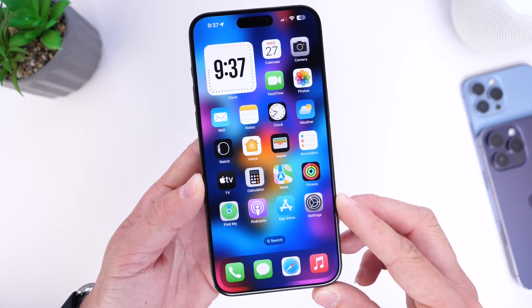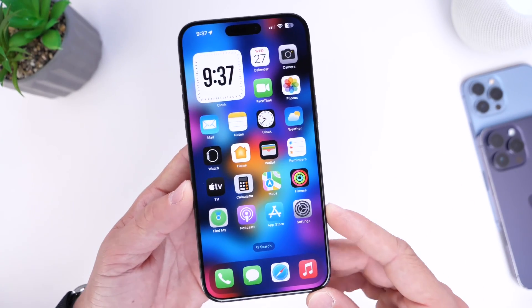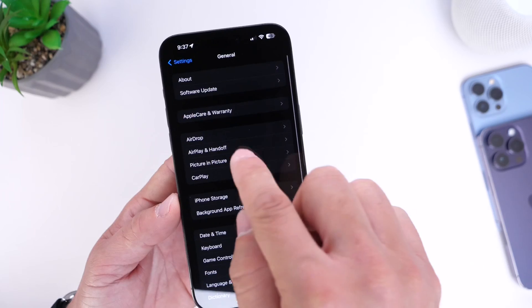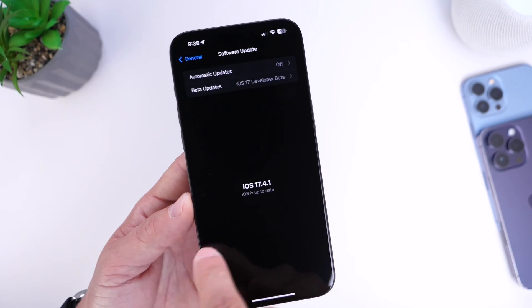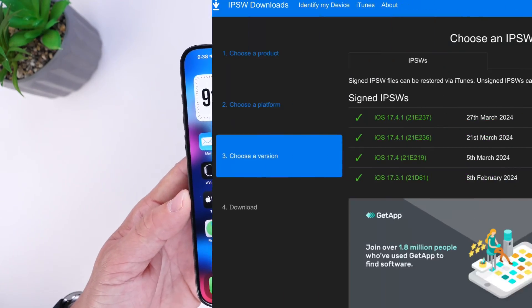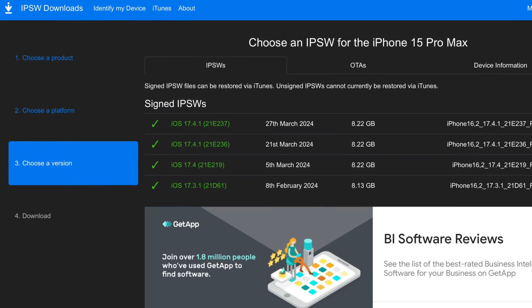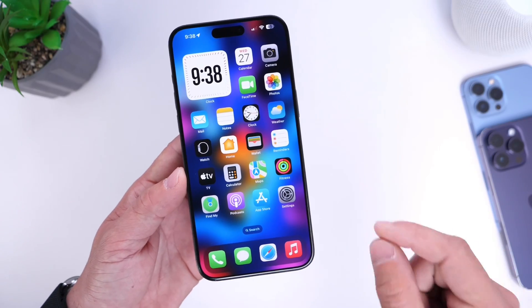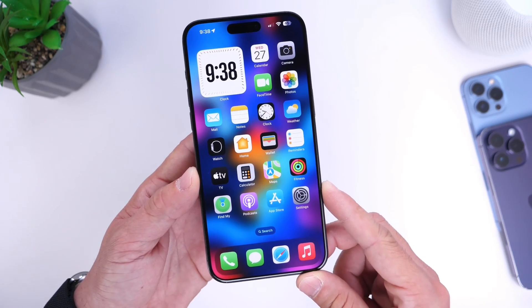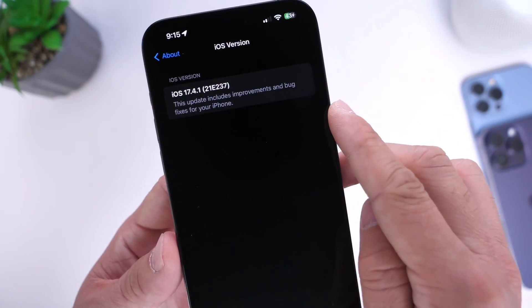Apple may make this available later on their website to download the IPSW, but they have yet to do that as of the filming of this video. Or they may make this software update available OTA, where you can go into Settings, General, and then Software Update and reinstall 17.4.1 — but that has yet to happen. The only way you can install this software right now is to go to ipsw.me, download the IPSW directly to your computer, and manually update your device. Keep in mind there's no OTA at least not yet, and you can only install this manually using a PC or a Mac, as I just did here — you can see the screenshots showing build 36 and build 37.